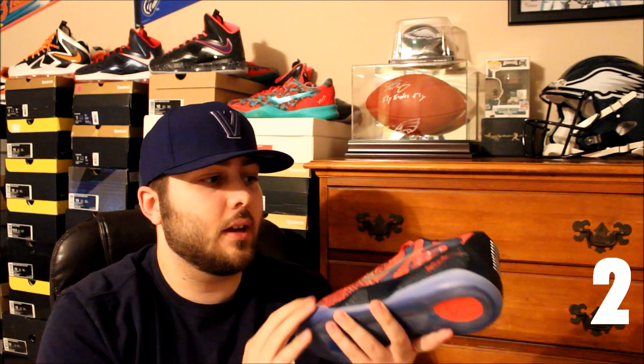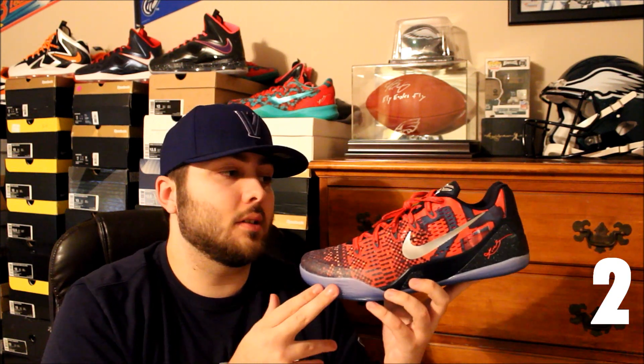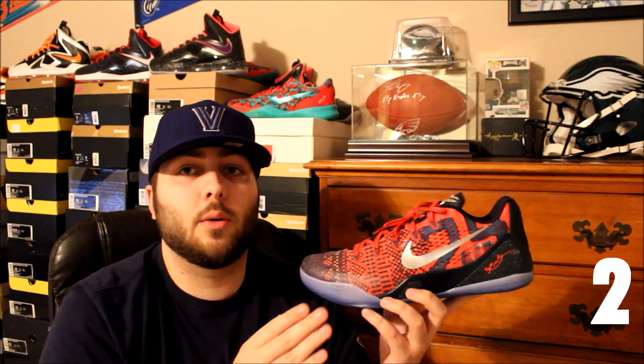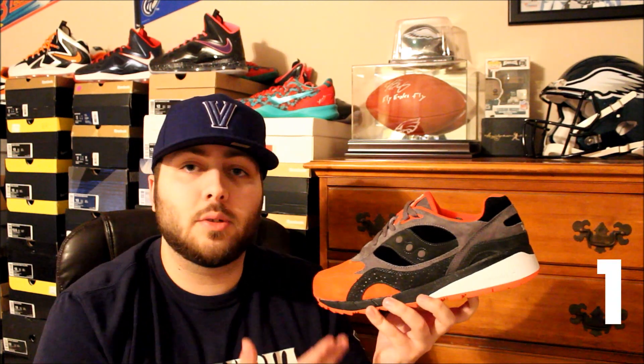At number two is my favorite Nike basketball release of 2014 — the Kobe 9 Philippines. These are insane; the details are off the charts. They did a really good job executing this colorway — you got the silver swooshes, the translucent outsole with the sandal coming through. As soon as I saw pictures I knew I had to have them, and once I got them in hand I was even more impressed. Just a fantastic job by Nike putting this shoe together.